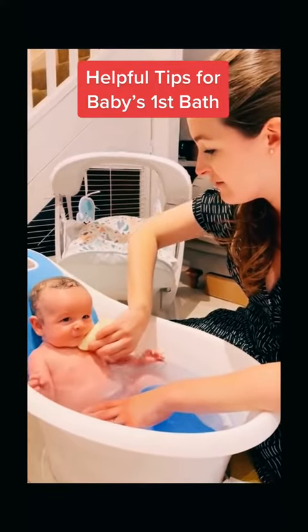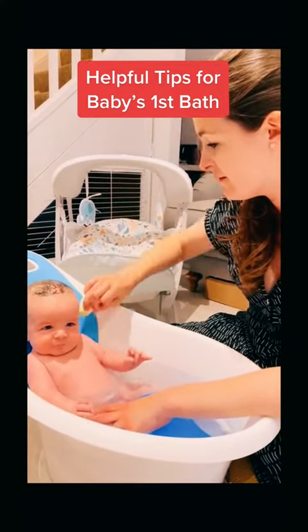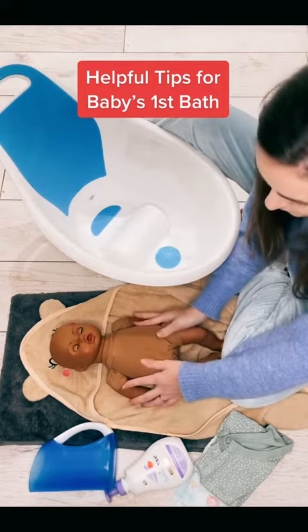Bathing a baby for the first time can sometimes feel a little bit daunting, so hopefully these tips will help you feel more confident.